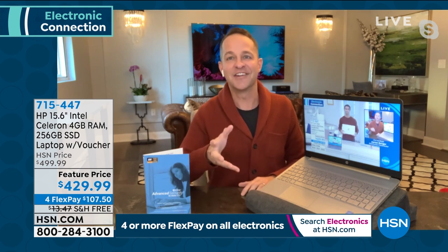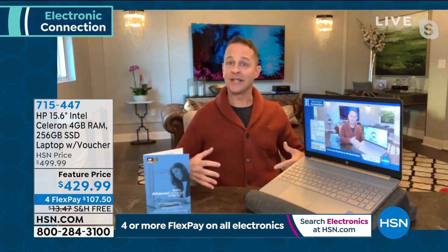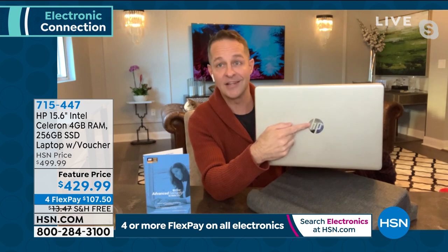When it comes to major electronics, brand matters because the best components are inside and they last longer — buy right and buy once. HP is the number one selling computer brand in America. When you walk into a store and want the very best, you'd put it in your cart. HP has taken care of that for you here at the HSN price: just choose your color and take advantage of flex pay.